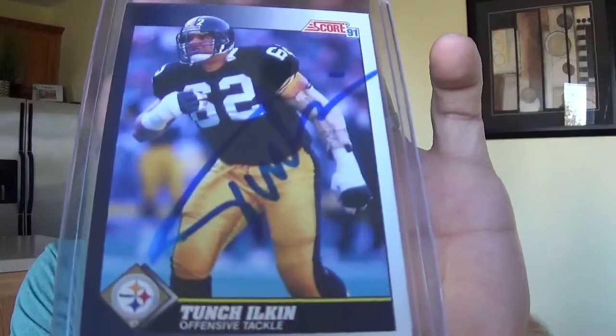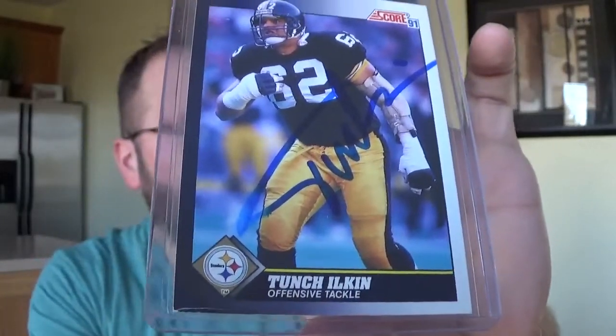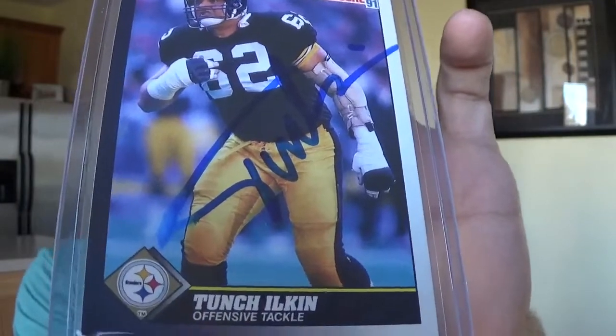Conrad Dobler. And lastly, I was seven years old when this card came out so forgive me if I botch the name — I'm going to go with Tunch Ilkin. It does have a smear on it, but he doesn't sign through the mail or anything. So that's it for cards.